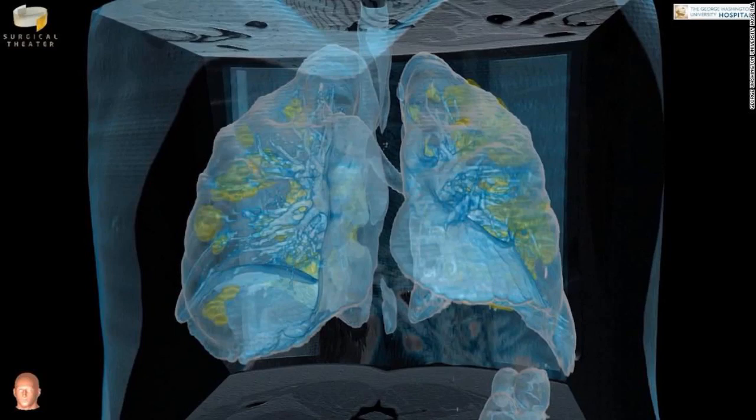If we were to repeat the 360 VR images now — that is one week later — there is a chance that the infection and inflammatory process could be worse. Areas marked in yellow on the video represent infected and inflamed parts of the lung, Mortman said.